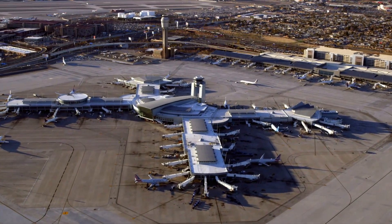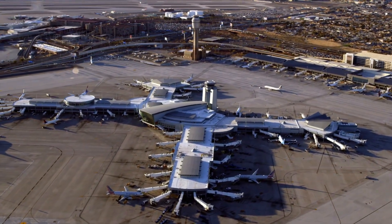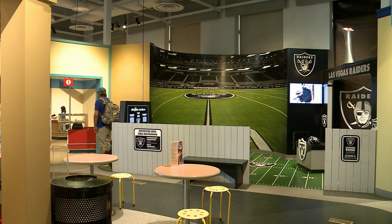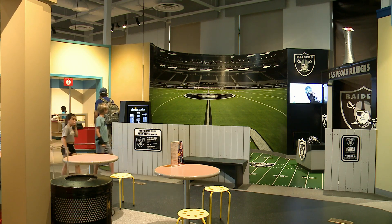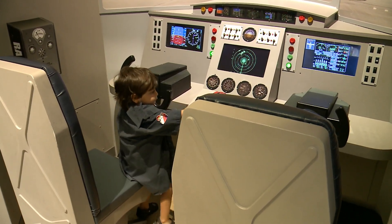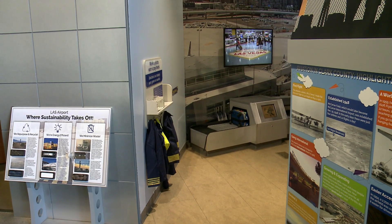Families looking to introduce their little ones to the exciting world of aviation will find endless possibilities at the Harry Reid Airport exhibit at the Discovery Children's Museum. Located within the museum's environmentally friendly eco-city, the interactive airport exhibit features hands-on activities that demonstrate what life is like inside an airport, just like Harry Reid International.